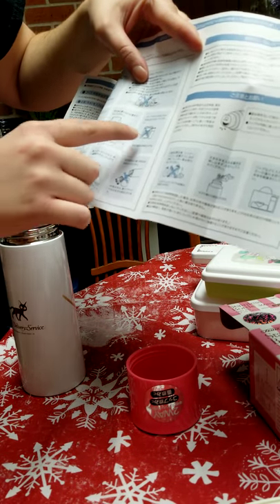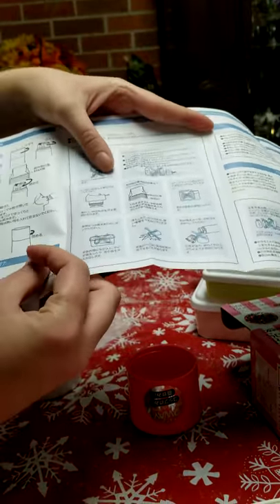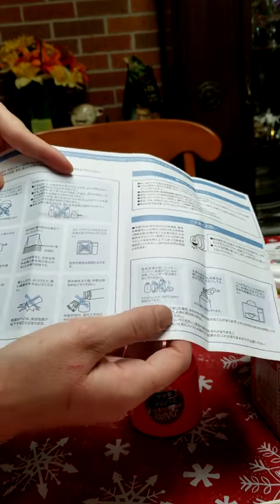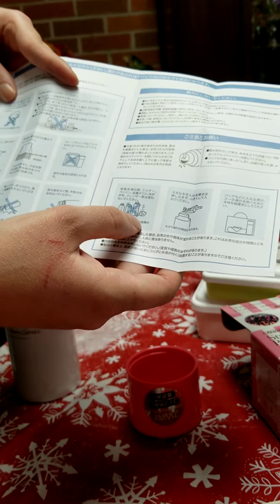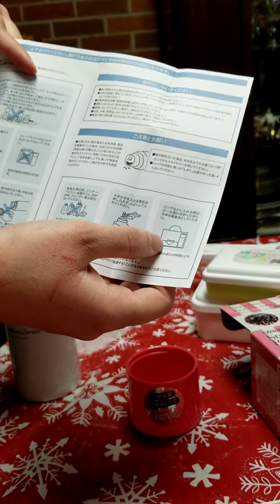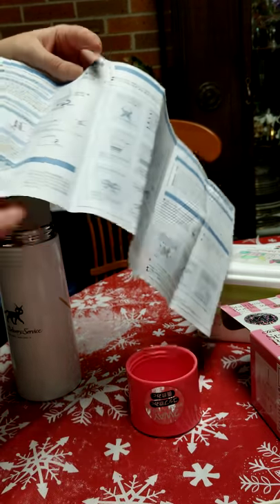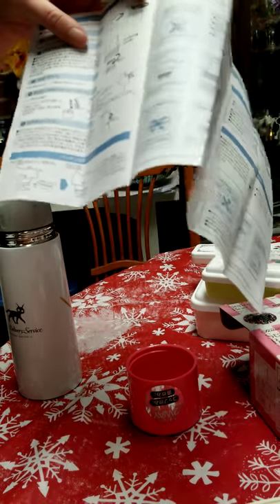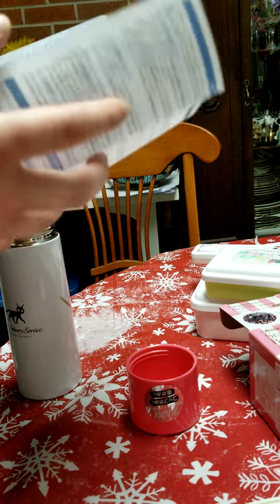I guess it says don't put it next to a heater, no dishwasher — I have to hand wash it. It looks like it's not watertight if dropped, and it'll break. Don't just put the lid on loosely or it'll spill. The main thing is don't put soda in it. You can put ice in it and take it with your bento box. This is how the mechanism works, I think. Pretty good instructions — they're all very good pictures.